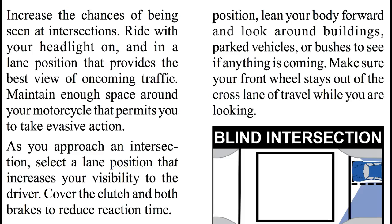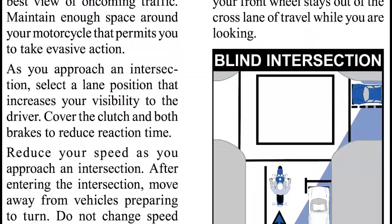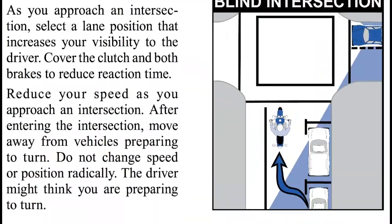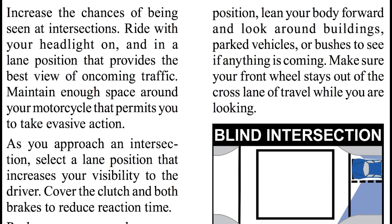Ladies and gentlemen, 10 minutes a day helps keep the motorcycle accidents away. Listen to this DMV audio handbook, become a professional motorcycle driver, get your license, learn straight from the professionals. If you want to skip certain pages, see video number one — it has a table of contents. In this video, we're starting on page 23, talking about intersections.